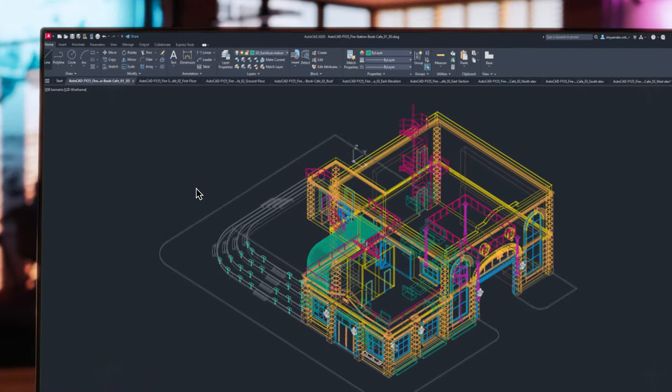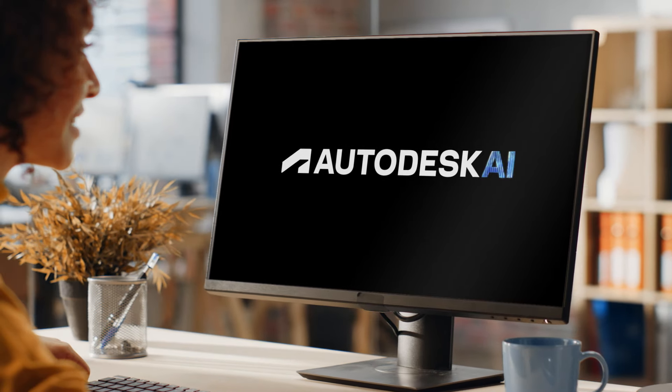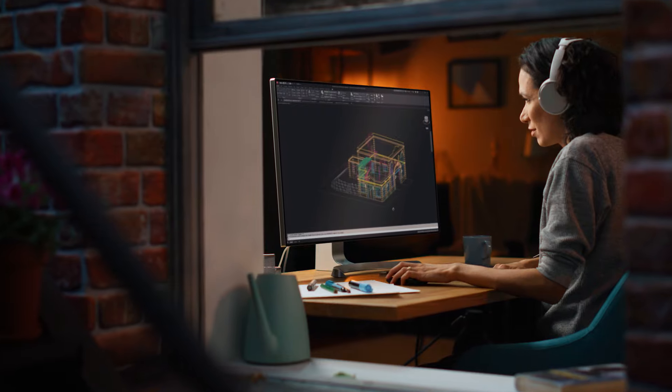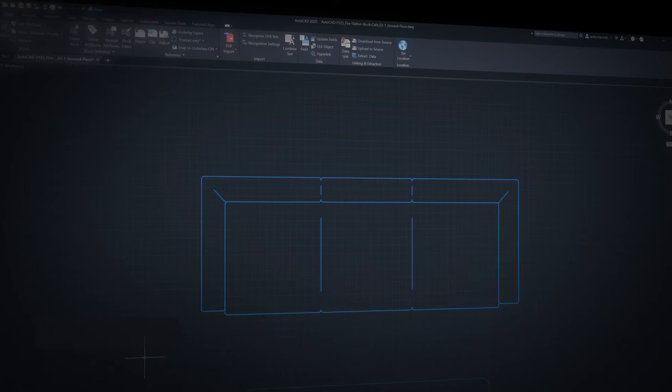We've been unlocking insights and saving you time with automations. And now with Autodesk AI, it's time to take these capabilities to a whole new level. Let's start with one that will help you work more efficiently and stay focused on creating quality designs: SmartBlocks.